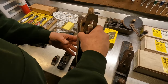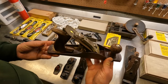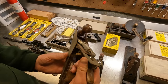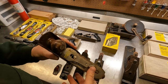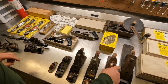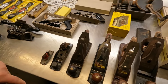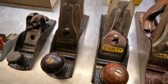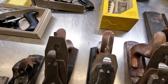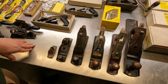Next up is the Stanley USA-made Bailey number five and a quarter. This one's a nice thin but long little plane, in very nice shape. Next up here we have two Stanley number fours — one is the Bailey and the other one is just marked USA. They're both USA-made number fours, a smaller midsize plane.